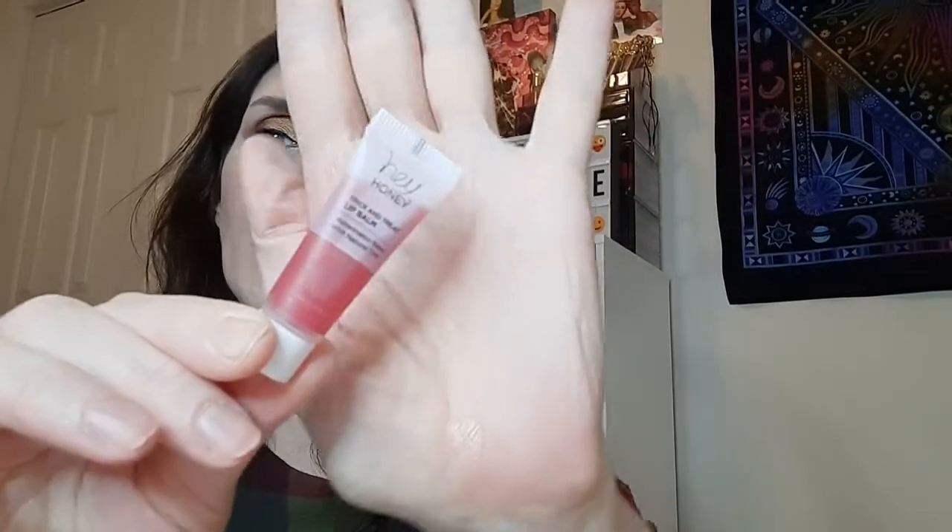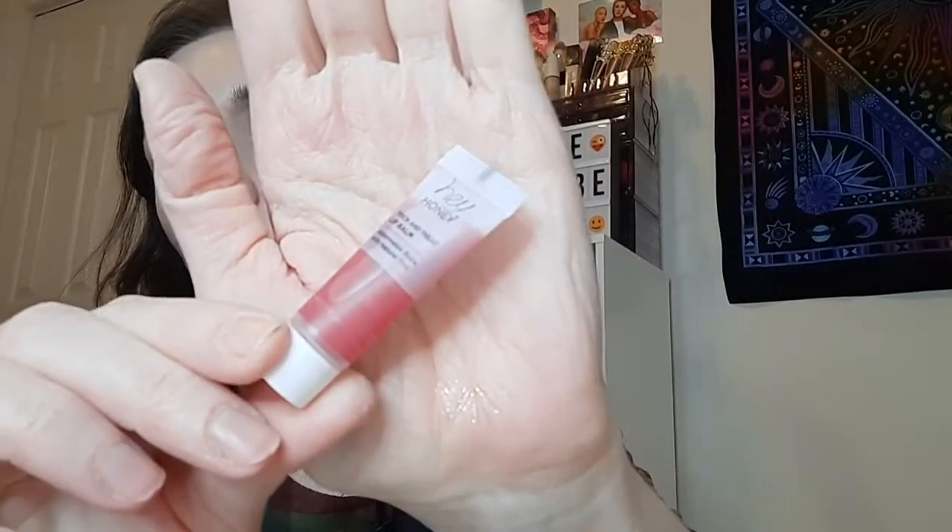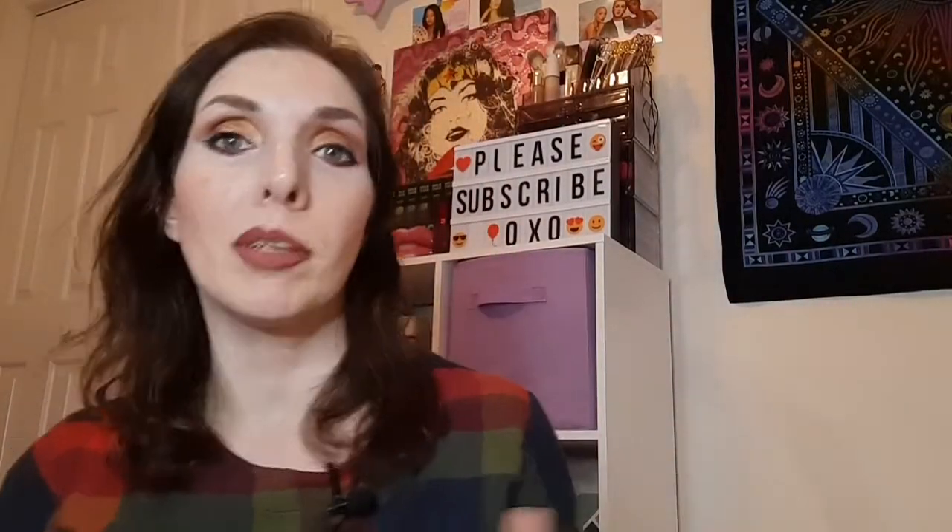Last but not least is a lip balm from Hey Honey — a cute little color, but it's tiny. I think I'm just going to throw it in my Mercari box as a little gift with purchase, because I like to include something free when someone buys a beauty item from me. I try to throw in something free as much as possible since Mercari takes a lot out, and sometimes people might not want what you've listed. I thought this would be a fun freebie, but I might try it first to see what it's like.